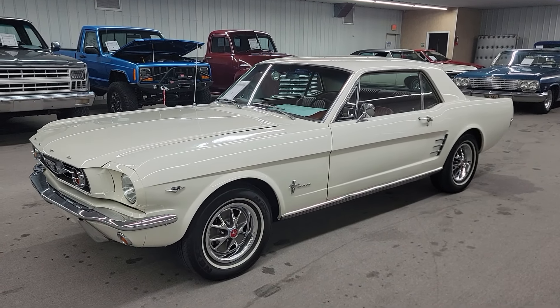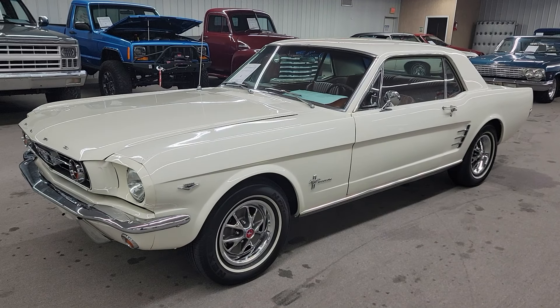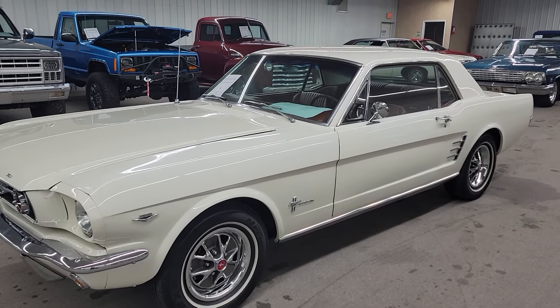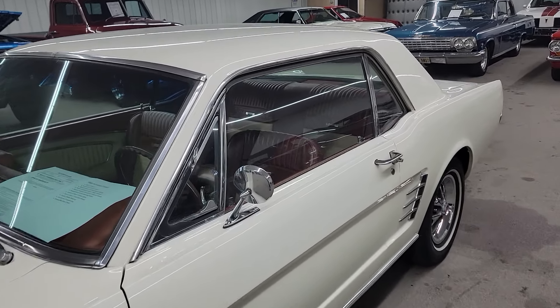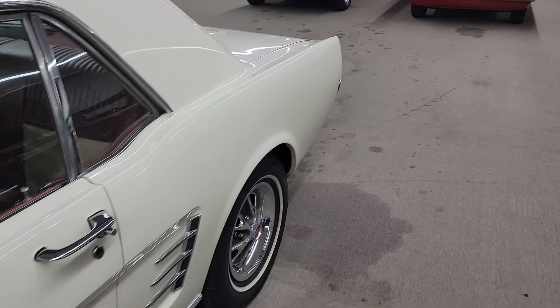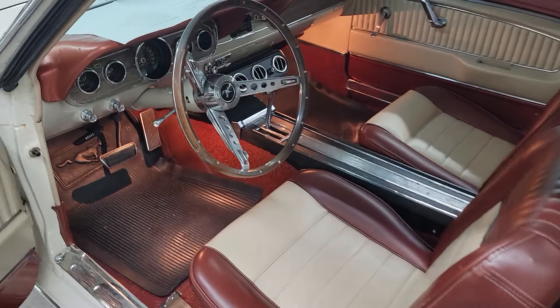Beautiful car, finished in what looks like a pretty fresh paint job here in Wimbledon White. It's got the Ember Glow two-tone interior with the parchment — beautiful inside. It's got the deluxe interior with the wood grain wheel.